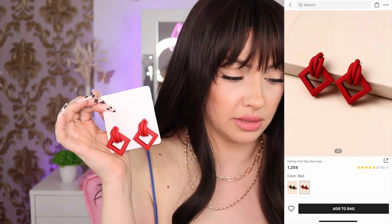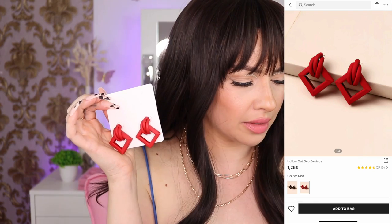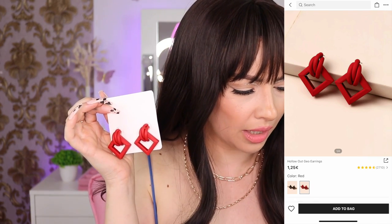More colorful earrings — I think these are so perfect for summertime with a cute floral dress. They are one euro 25 and I ended up paying 98 cents. They're not heavy — not plastic but not heavy. Oh my goodness, I love them! They have more colors; the red is fire.